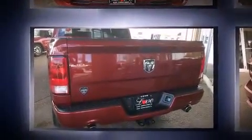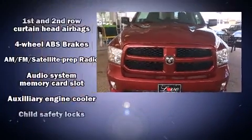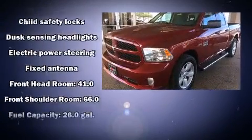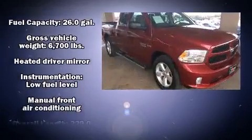Passengers are protected by various safety and security features including head curtain airbags, front and side impact airbags, traction control, brake assist, ignition disabling, and four-wheel disc brakes with ABS.